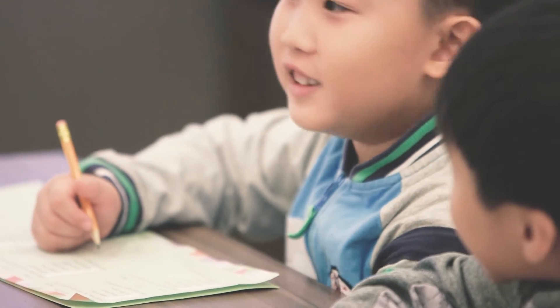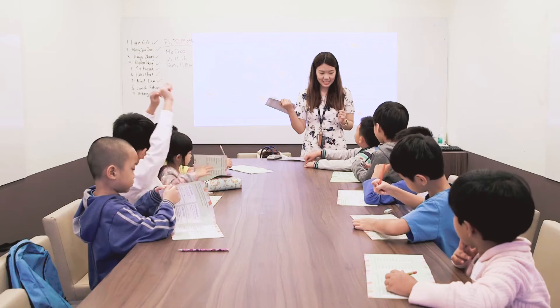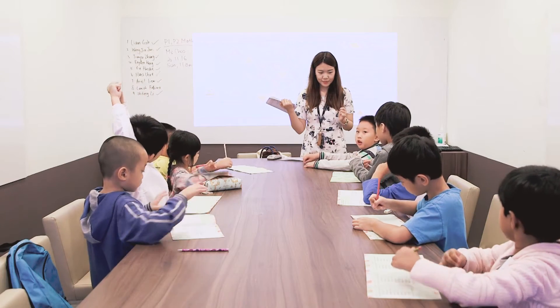We have a group of curriculum specialists. They work on improving the materials on a weekly basis, working very closely with current school papers to improve the questions so as to benefit our students.